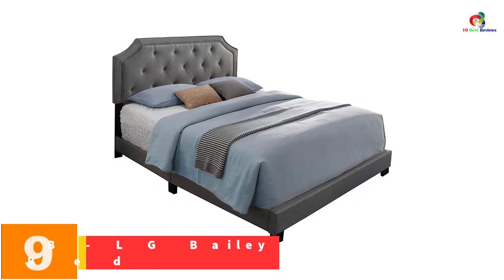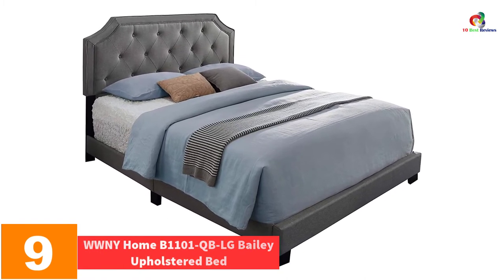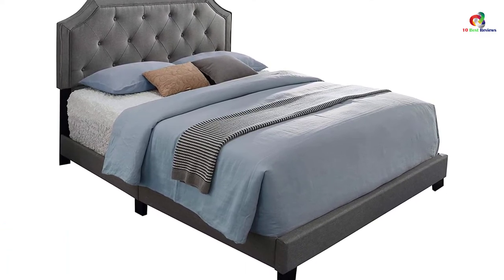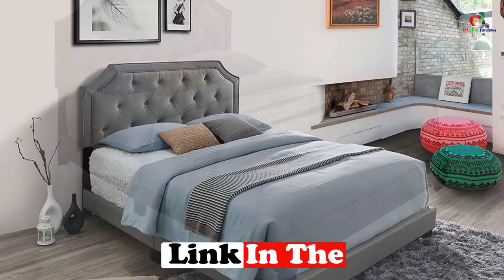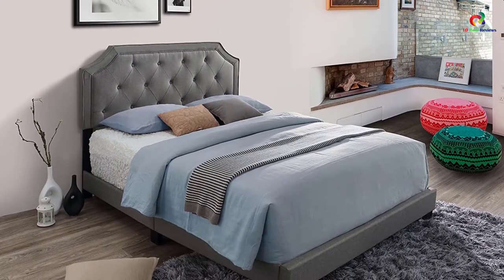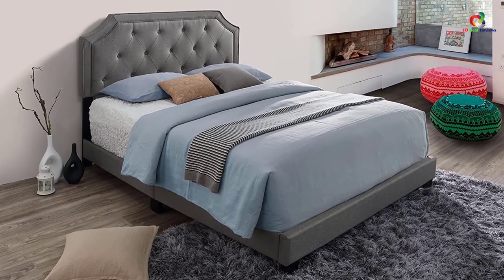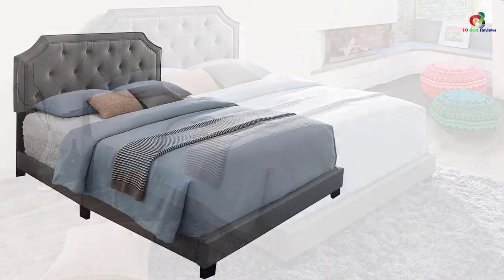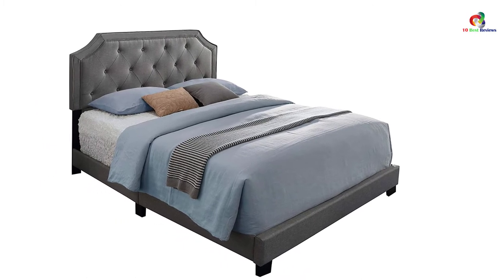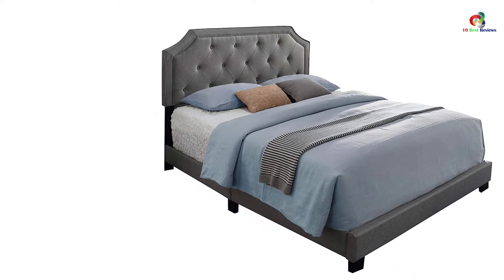Moving on at number 9, we have the WWNY Home B1101 Bailey Upholstered Bed. It is a beautiful upholstered queen bed made with excellence. It comes with a diamond-stitched and tufted headboard which transforms your bedroom into a classy resting zone, bringing a sensation of traditional aesthetic into the bedroom. The bed comes with an adjustable height and is easy to assemble. It features a rectangle-shaped headboard with scalloped corners in a medium gray color that looks stunning.